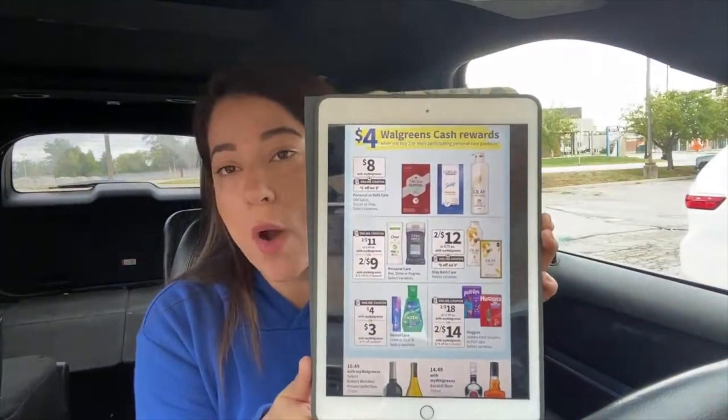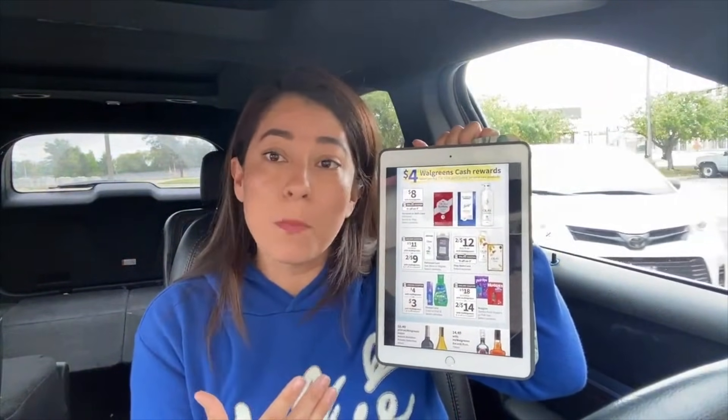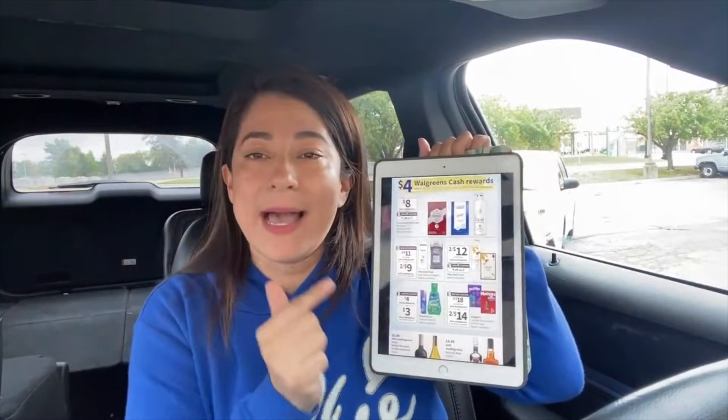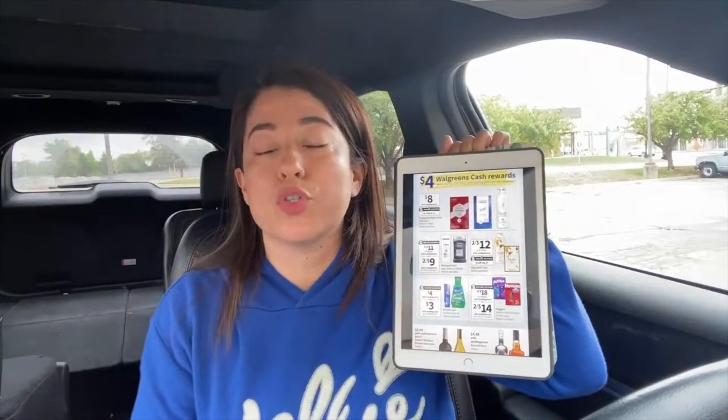This week the deal at Walgreens is buy two and get $4 back in cash rewards. Since it says 'buy,' we can pay with cash rewards. When we buy two we get $4; if we buy four we get $8; if we buy six we get $12 back in cash rewards. For every two that we buy, we get $4 back in cash rewards.